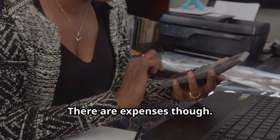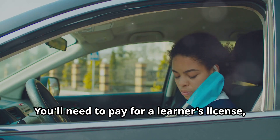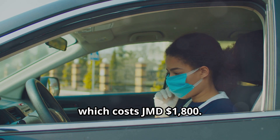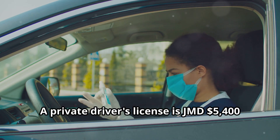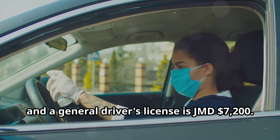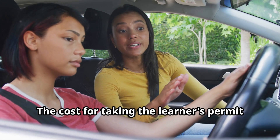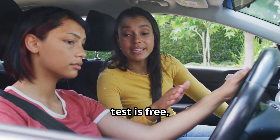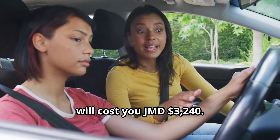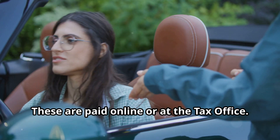There are expenses though. Here is a breakdown of some of the fees in 2024. You'll need to pay for a learner's license, which costs JMD $1,800. A private driver's license is JMD $5,400 and a general driver's license is JMD $7,200. The cost for taking the learner's permit test is free, but the driver's license examination fee will cost you JMD $3,240.